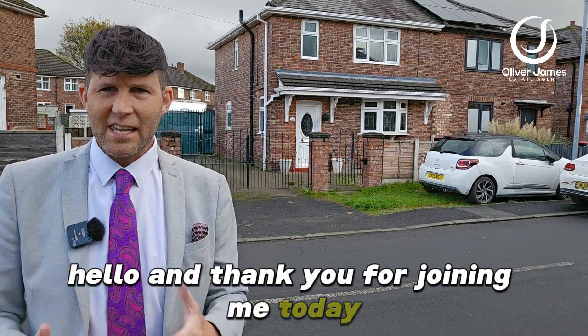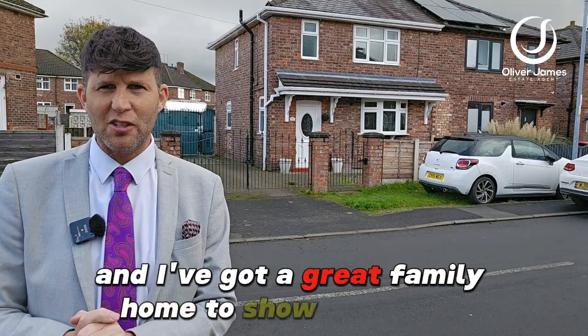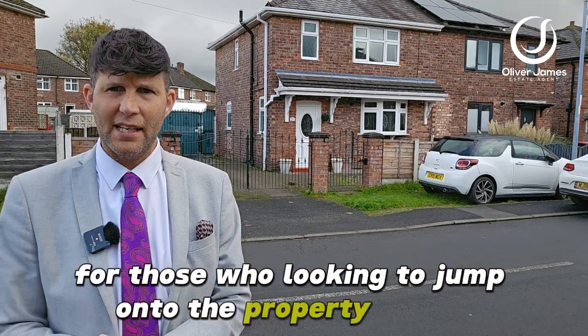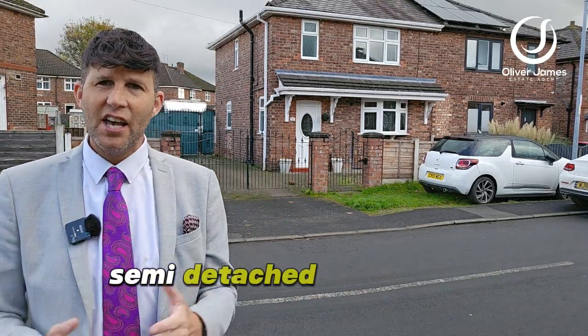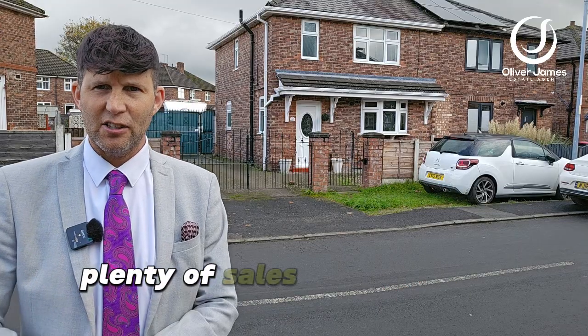Hello and thank you for joining me. Today you find me on Fiddler's Lane in Earlham and I've got a great family home to show you today — a great starter home for those looking to jump onto the property ladder. Over my shoulder I've got a spacious three bedroom semi-detached. This one is freehold, also comes with no chain — plenty of sales points on this one.